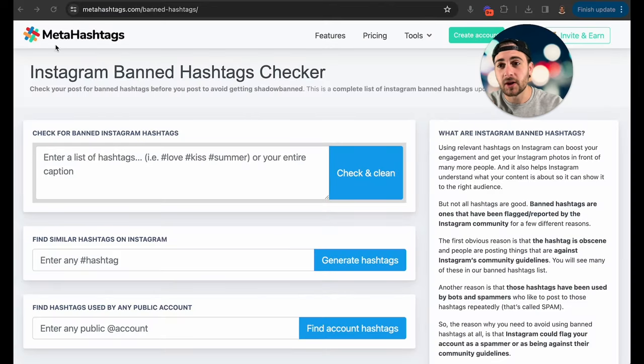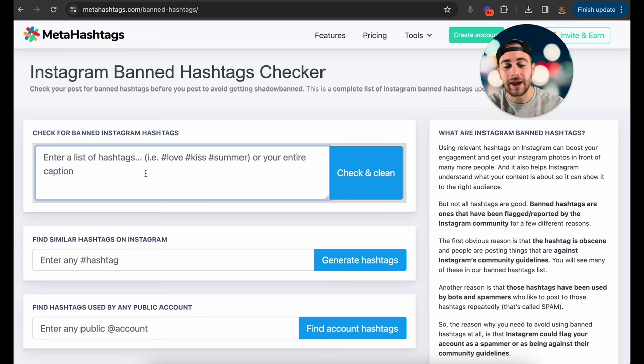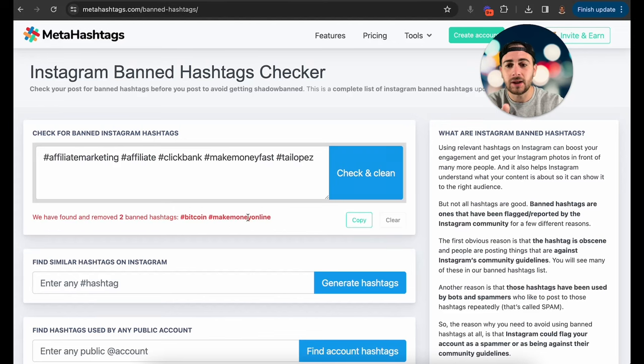The website you want to use is metahashtags.com, then navigate to backslash banned-hashtags backslash to see the Instagram banned hashtags checker. You can type in hashtags you're planning to use — for example, affiliate marketing, affiliate, ClickBank, make money online, make money fast, Bitcoin, Tai Lopez — then click 'Check and Clean.' This will flag banned hashtags; in this case, Bitcoin and make money online are actually banned.